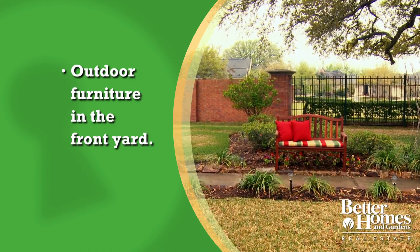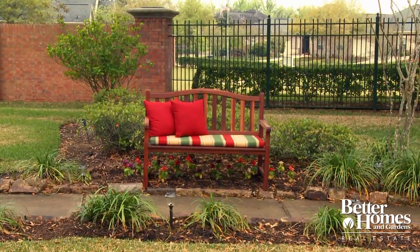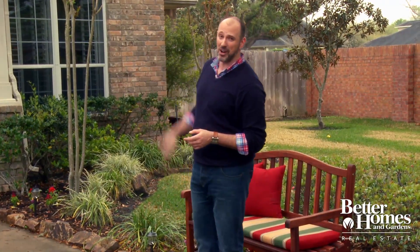Want a really easy way to make a welcoming statement? Put in some outdoor furniture in the front yard. Even a simple bench like this, on the edge of a path in the garden under a shade tree, makes a welcoming statement. Add a few decorative pillows and you've got impact. Remember, you want those buyers smiling before they get to the front door.